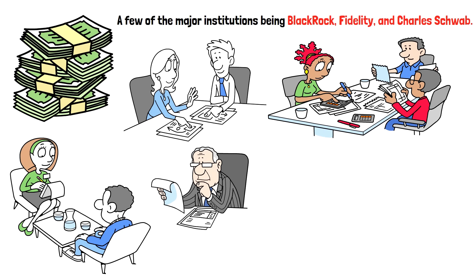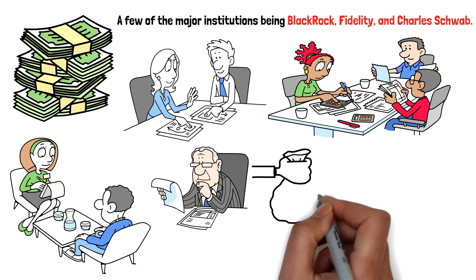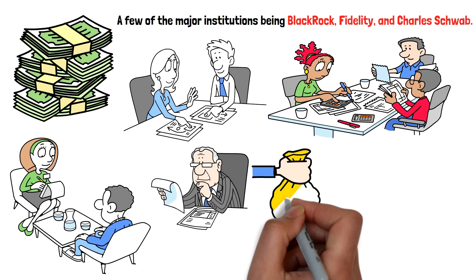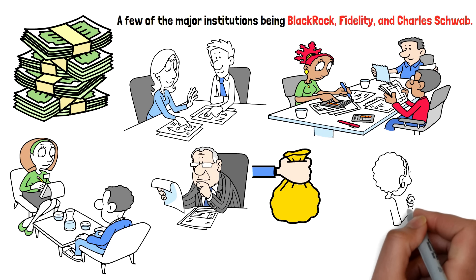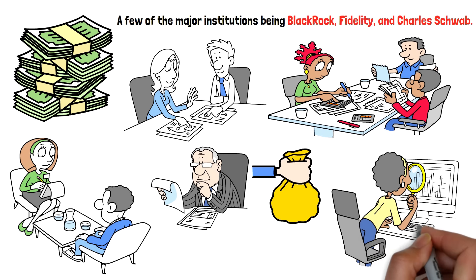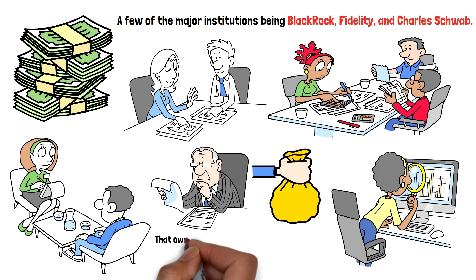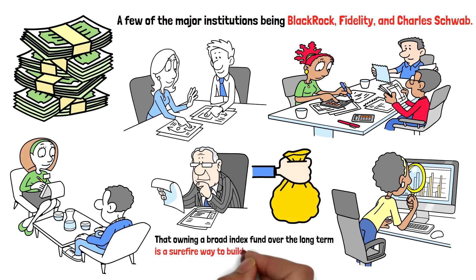Many of the world's largest institutional investors have recognized its value and hold significant stakes in the fund. A few of the major institutions being BlackRock, Fidelity, and Charles Schwab. These organizations manage billions of dollars and rely on VOO for its combination of growth, stability, and cost-effectiveness. Their investment signals confidence in the ETF, as institutional investors typically prioritize funds that offer a solid balance of risk and reward. Moreover, many high-net-worth individuals and financial advisors recommend the ETF for those looking to passively grow their wealth over time, given its low fees and strong long-term performance.